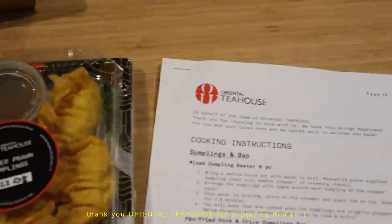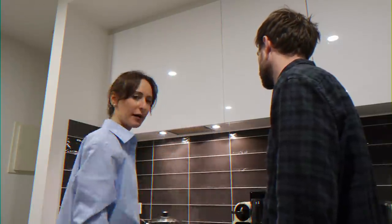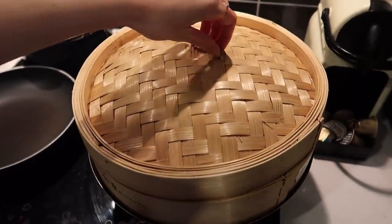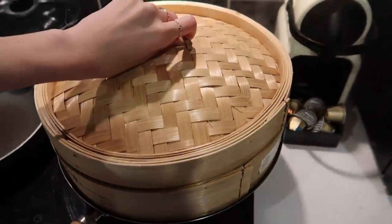We're having a dumpling night tonight with Oriental Tea House. They've also given us this little game to play, which I'm really excited about. There's a lot happening in the kitchen — we've got Nico here obviously. Let me just check these now to see how they're looking — it's steaming. Yep, these look great.